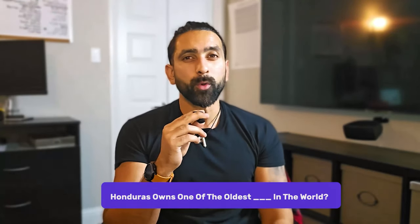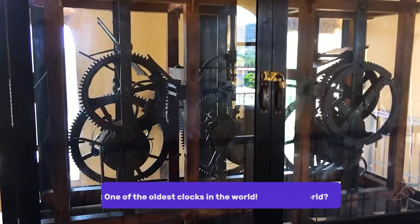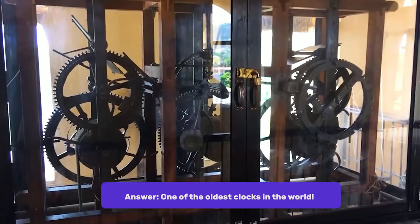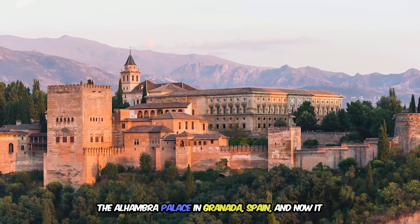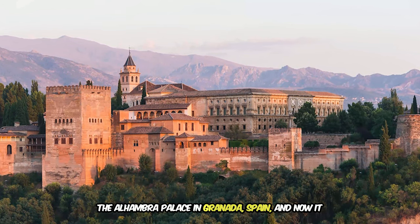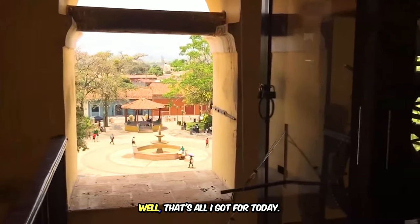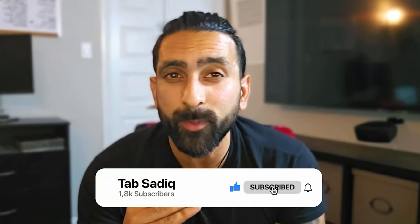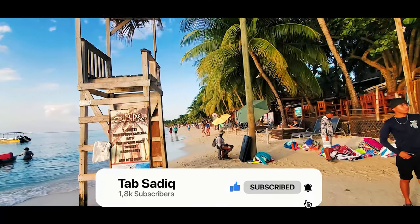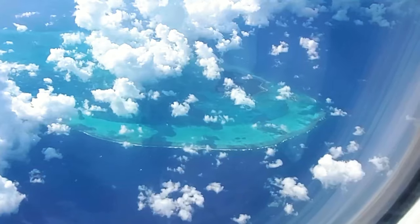Back to the trivia question: Honduras has one of the oldest what in the world? The answer is one of the oldest clocks in the world, originally placed in the Alhambra Palace in Granada, Spain, and now sitting in the Cathedral of Comayagua. I hope the information provided today will be helpful to you and your families when you visit Roatan. May your visit be filled with adventure, relaxation, and unforgettable memories.